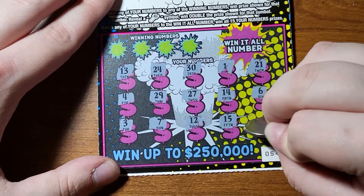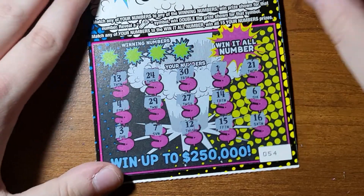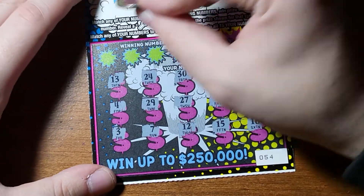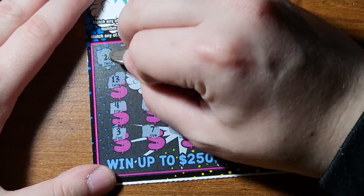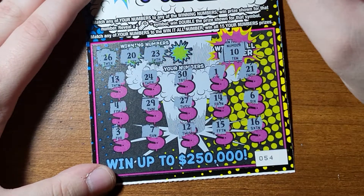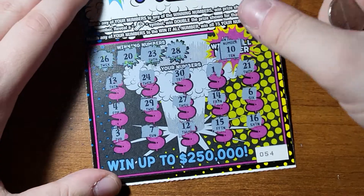Alright, can we win it all? 10 - nope, not this time. We had 10 on our last ticket. 26 - nope. 20. We have 30. 23. Last chance. 28. Alright, none of those, but win-it-all has been pretty good for me.